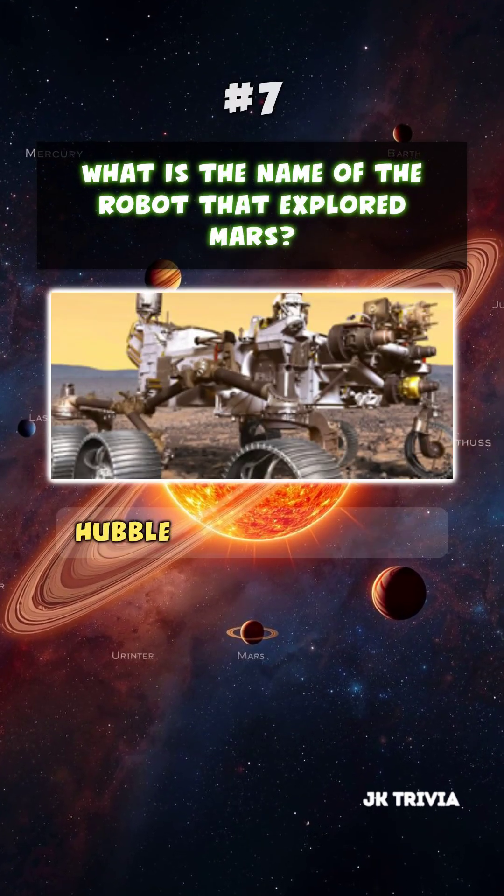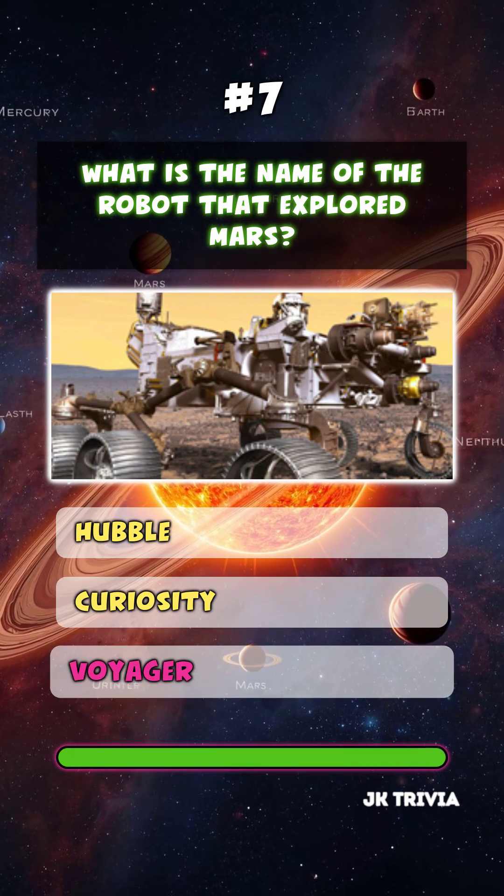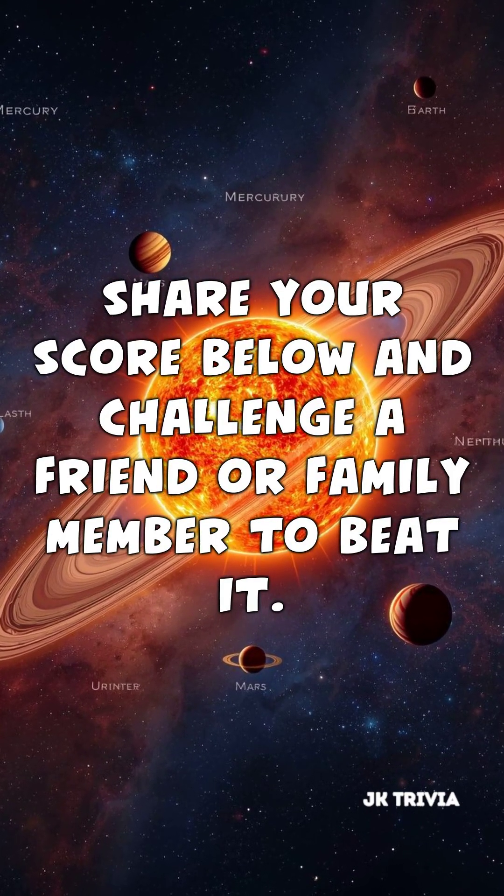What is the name of the robot that explored Mars? Voyager. How did you do? Share your score below and challenge a friend or family member to beat it.